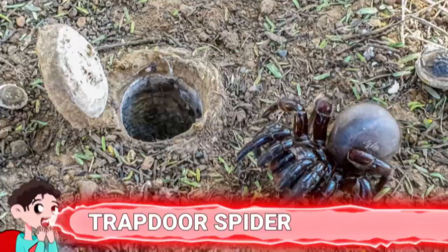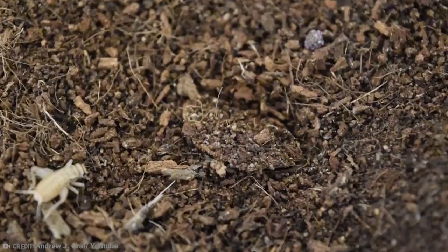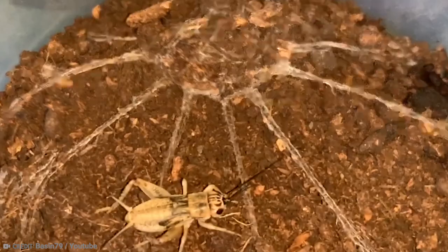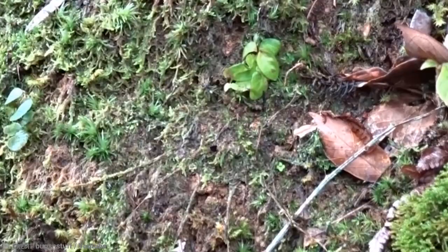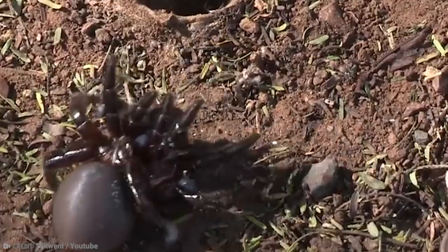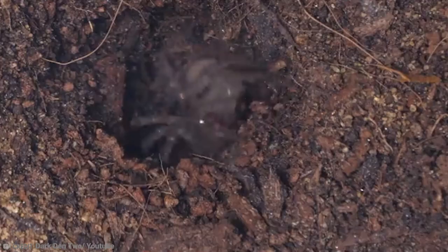Number 9: Trapdoor Spider. The trapdoor spider gets its name from its unique house-building style. They build burrows in the ground to live in, then create a silken-hinged door to the entrance. When they notice an insect passing by, they quickly open the trap to snap it up. You're probably wondering how they manage to burrow into the ground — you can't buy spider-sized shovels. Trapdoor spiders have a unique row of teeth that they use for digging. These spiders are commonly found in the southwestern United States, but also in tropical and subtropical regions. They build six-inch-long tunnels that might be one straight tunnel or have branches, then add their camouflage trap door, which is usually around one inch wide.